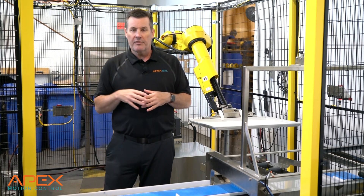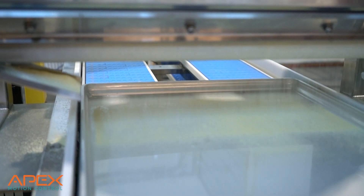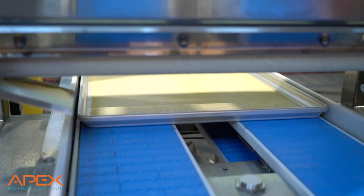It starts with our world-famous tray feeder, which you saw in one of our recent Minutes in Motion. The trays are going to go on to the conveyor where they go underneath a cornmeal applicator. Once the cornmeal is applied, they're going to go through their bread machine.